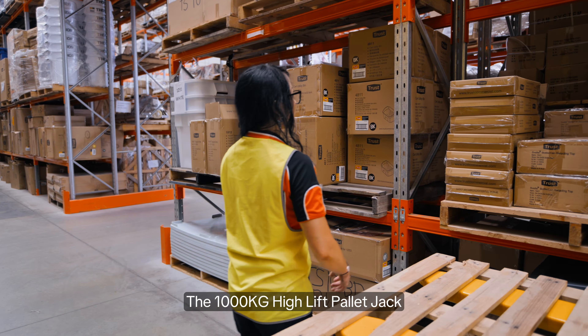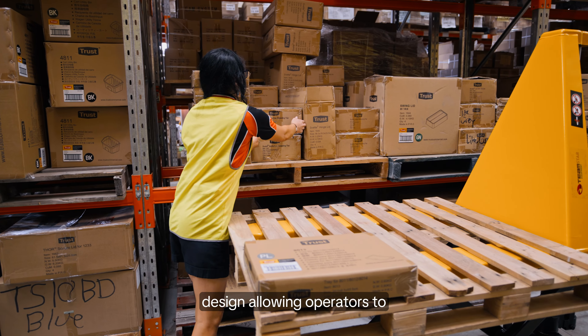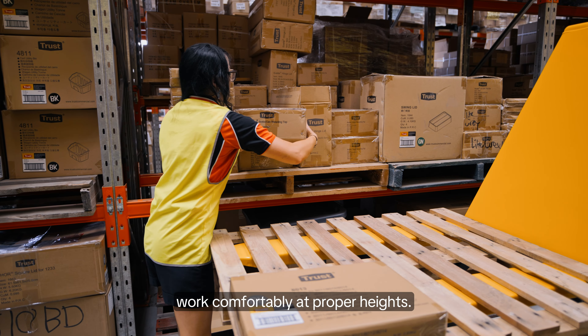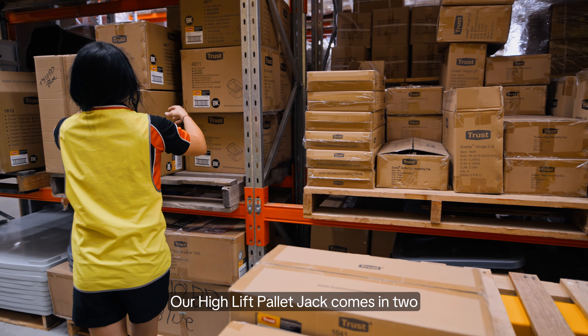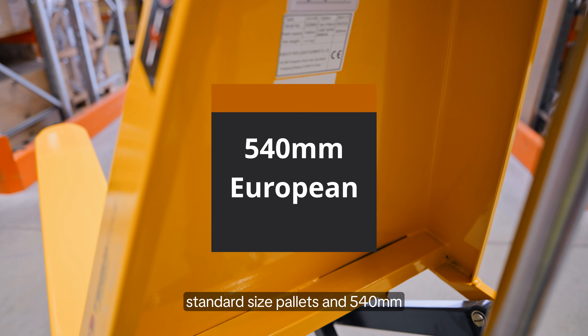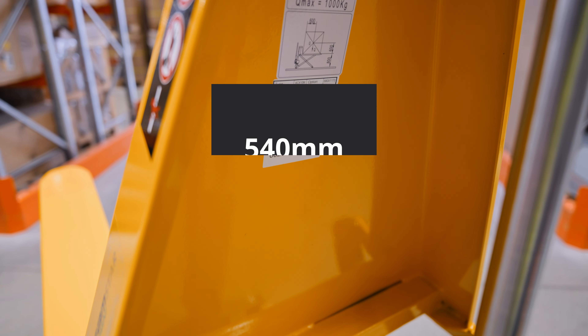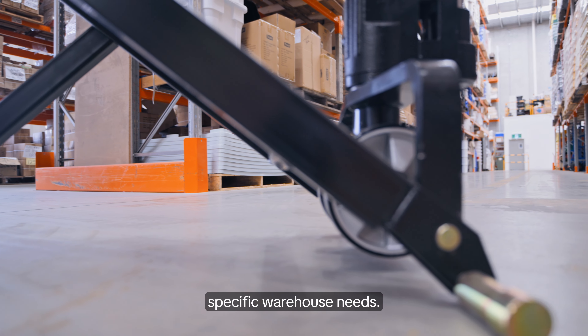The 1,000 kilogram high-lift pallet jack boasts an ergonomic design, allowing operators to work comfortably at proper heights. Our high-lift pallet jack comes in two sizes: 680 mm for standard size pallets and 540 mm for European pallets, providing you with options to meet your specific warehouse needs.